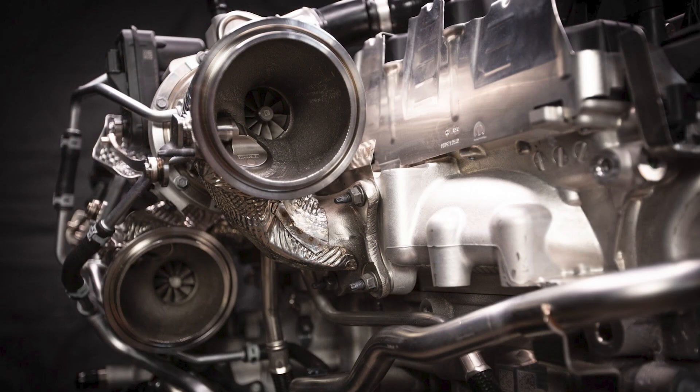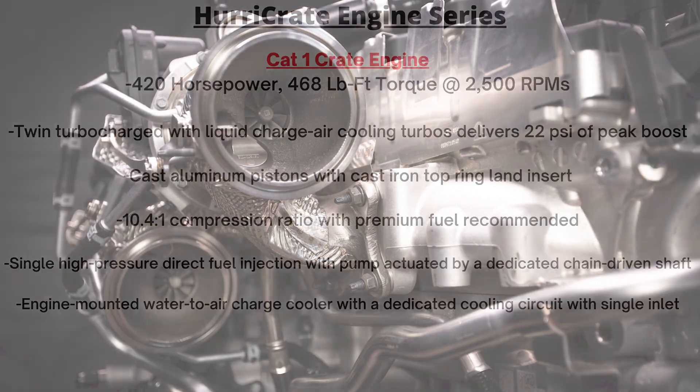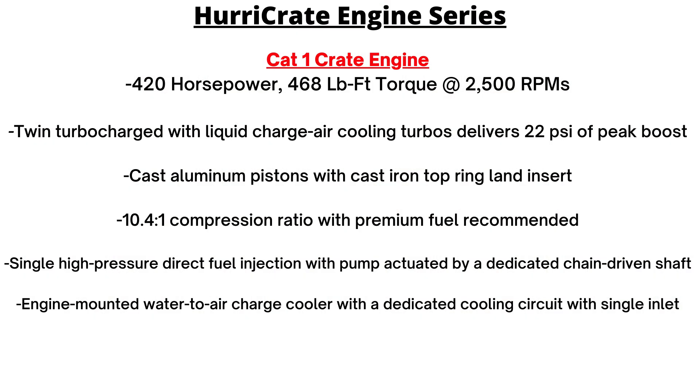For the Cat 1 specifically: it delivers 22 PSI of peak boost and has a compression ratio of 10.4-to-1. It uses cast aluminum pistons with a cast iron top ring land insert. It also has a single high-pressure direct fuel injection system with a pump actuated by a dedicated chain-driven shaft, and an engine-mounted water-to-air charge cooler with a dedicated cooling circuit with a single inlet.